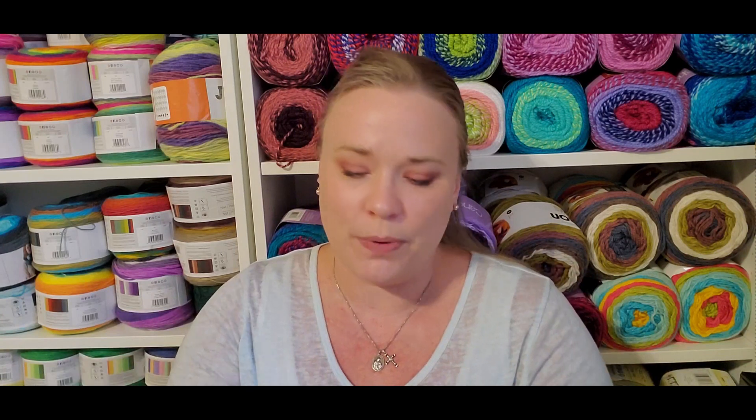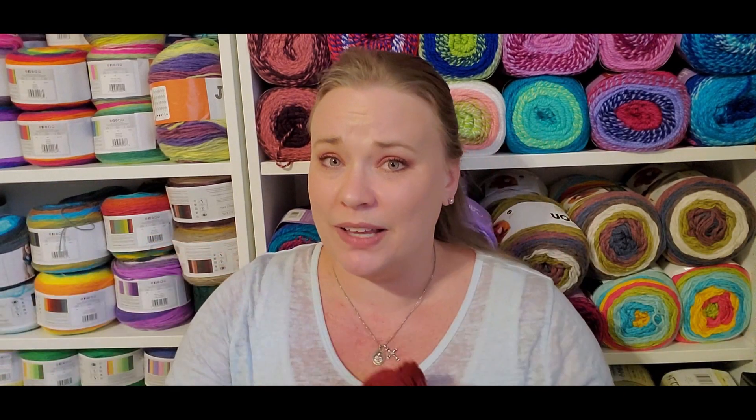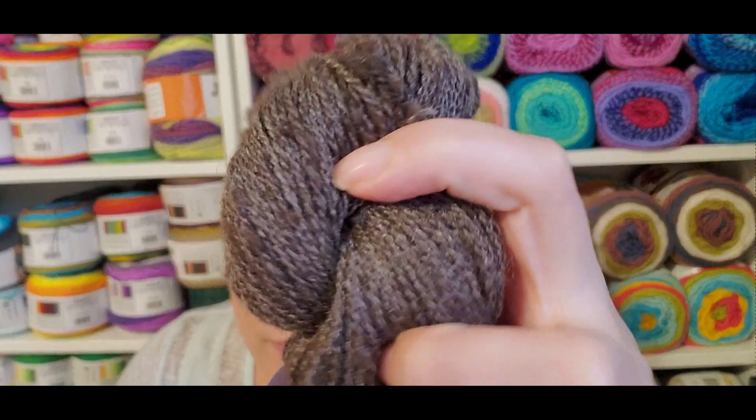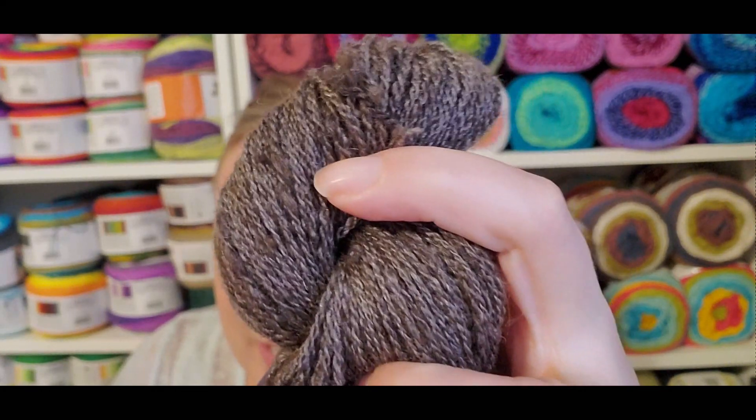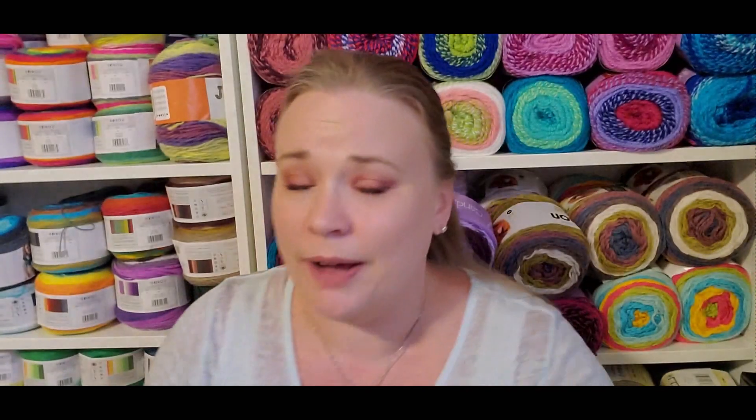The Tencel in the yak blend definitely softens the overall fiber and gives it a much more luscious feeling. It also adds a nice sheen to it — I don't know if the camera can pick it up. As far as the yarn goes, I'm really happy with what I got.